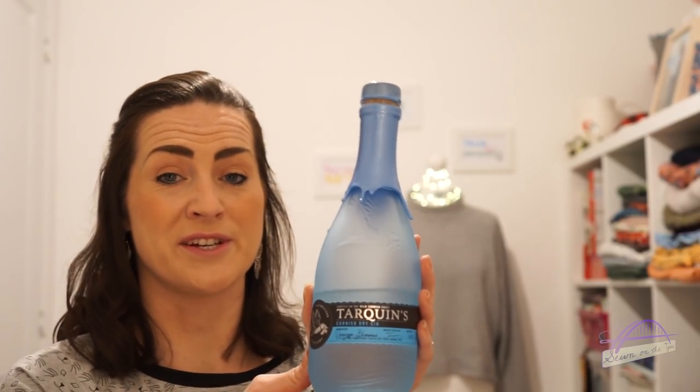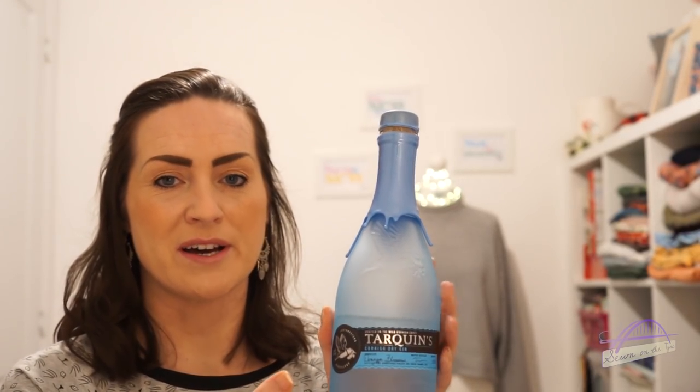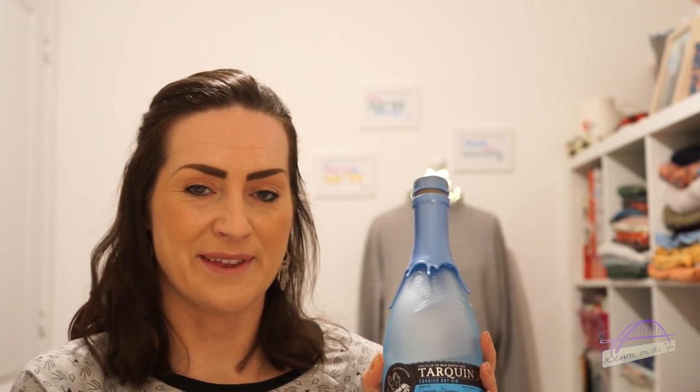Instead of tea today we've got a little gin and tonic. It's Thursday after all, although this is going up on Saturday. So it's this Tarquin's Cornish Dry Gin — it's got violets and orange zest in and the bottle's just stunning. I got that from my husband for my birthday. I've got it with a lovely tonic and slice of orange. Cheers.